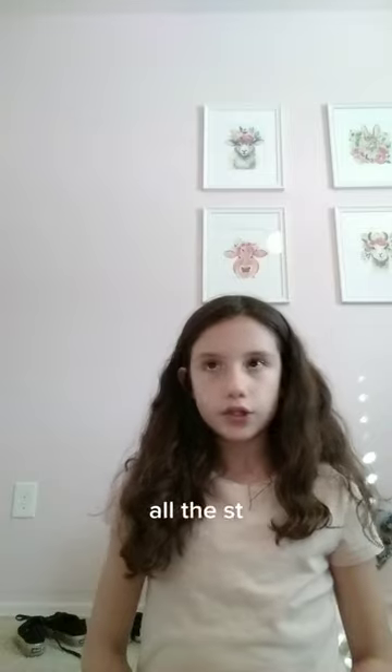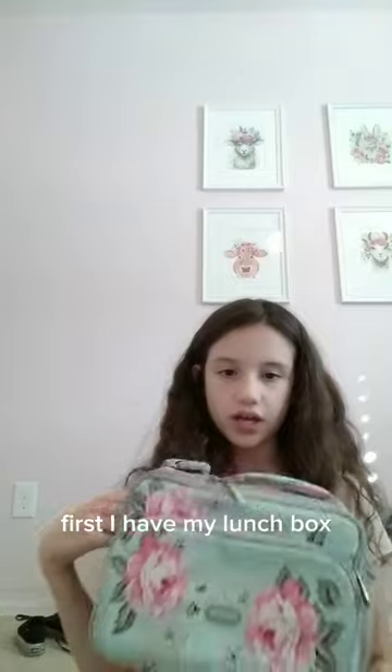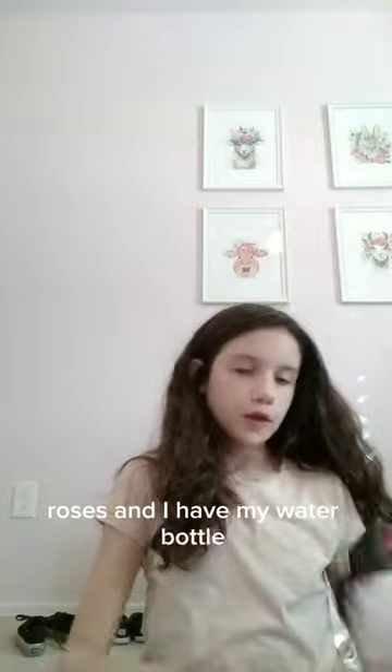Hi guys, welcome back to my YouTube channel. Today I'm going to be showing all the stuff that's in my backpack, so let's get into it. First I have my lunch box, roses, and I have my water bottle — this girl power one. In here I have my mechanical pencil. There's a whole bunch in there. Now for the backpack — I have a JanSport and it's really heavy.